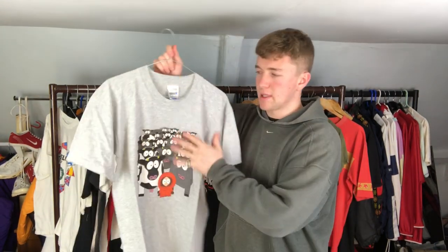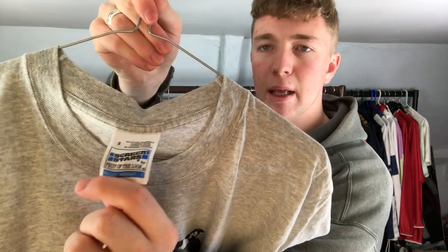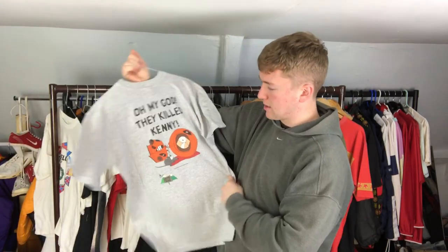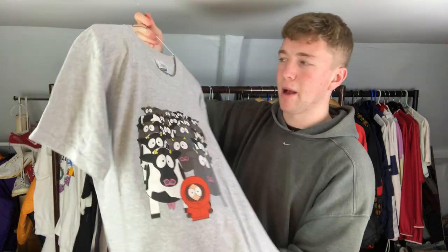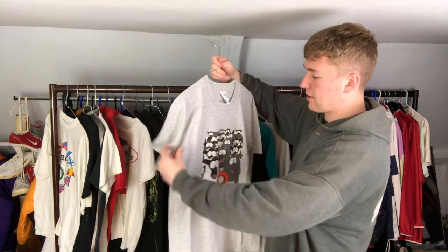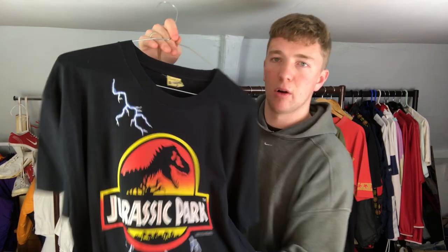Next we've got a South Park t-shirt on the blue Screen Stars tag - you see that tag quite often in the UK. This one's dated to 1999, it's the 'Oh my God, they killed Kenny' one. Again paid a pound for it, really early in the year. It is a small but it fits quite big.